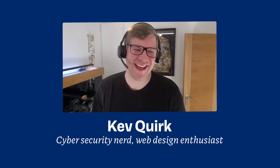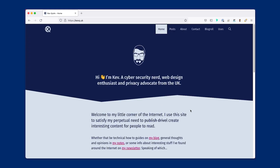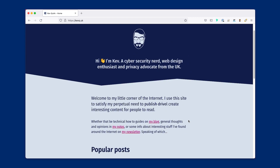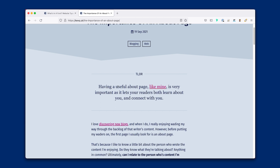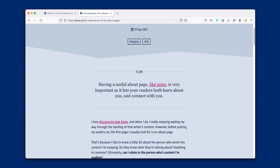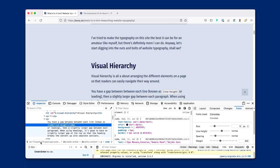Hello and welcome, typography enthusiasts, to another PimpMyType review. I'm joined by Kev Quirk, cybersecurity nerd and web design enthusiast. I analyze and give feedback on his personal blog. We talk about his type choice, the font combination he uses with Fira Sans and Georgia, which isn't ideal, and I point out why and how he could improve it. We also tackle how to better integrate code snippets in his design and how to style pull quotes, TL;DR paragraphs, and warning boxes.